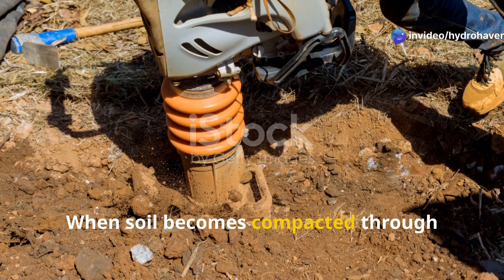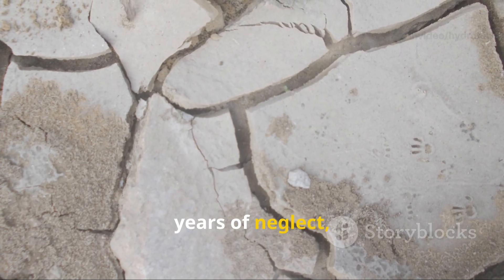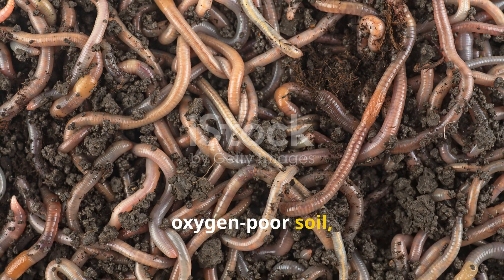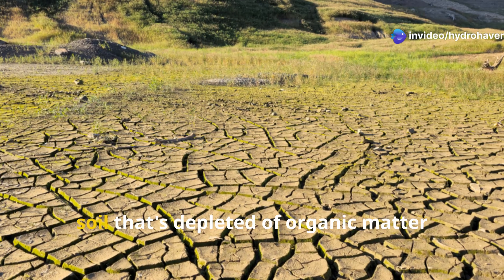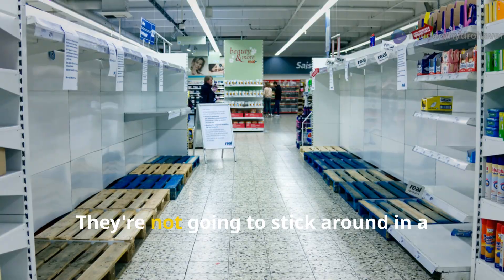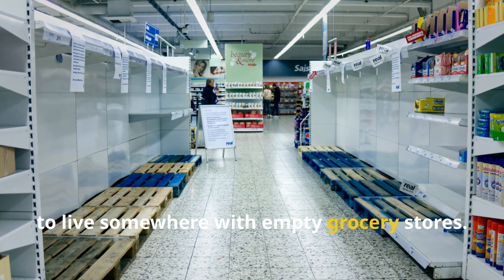When soil becomes compacted through heavy foot traffic, machinery, or years of neglect, the airspaces disappear. Earthworms can't tunnel through dense, oxygen-poor soil and they certainly can't survive in it. Similarly, soil depleted of organic matter offers them nothing to eat. They're not going to stick around in a food desert any more than you would choose to live somewhere with empty grocery stores.